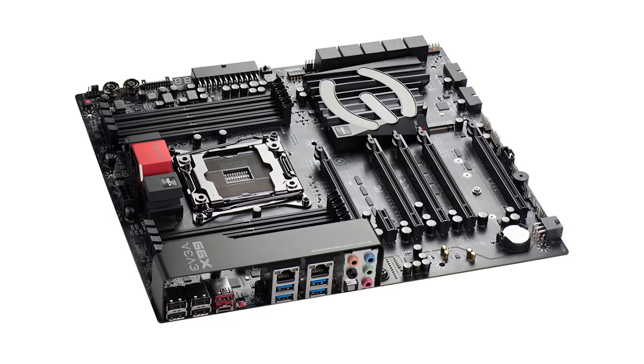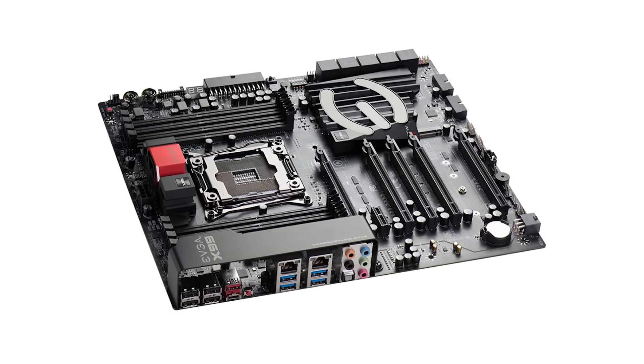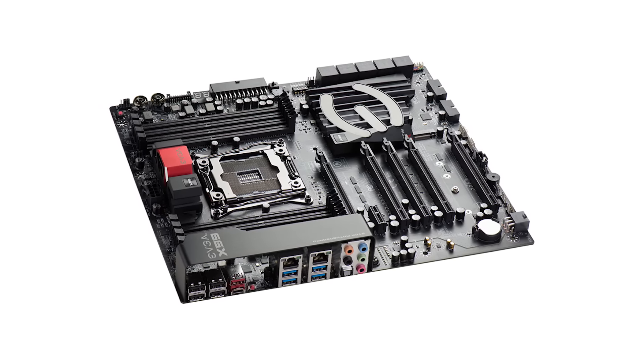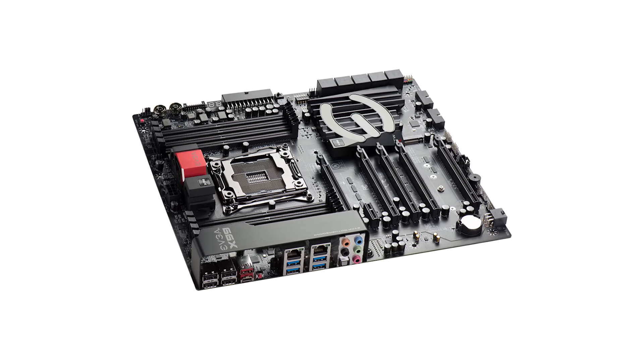You need something to put it in, so EVGA has joined this giveaway by donating an X99 For the Win K motherboard. It's gonna give you amazing overclocking stability, great cooling, a very solid motherboard with all the features you'd expect — like USB Type 3.1 and everything else you'd expect from an X99 enthusiast motherboard.